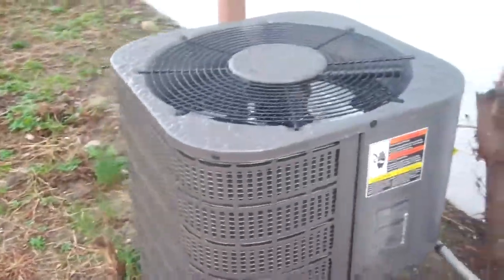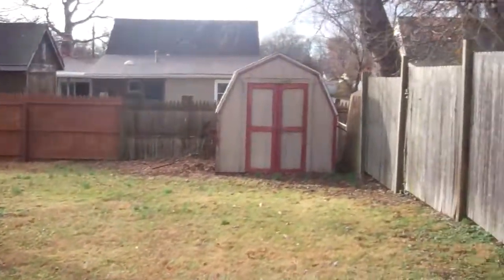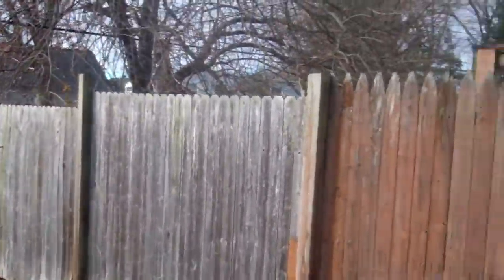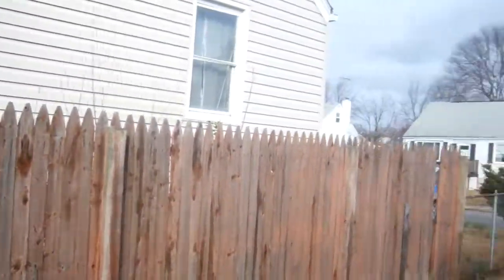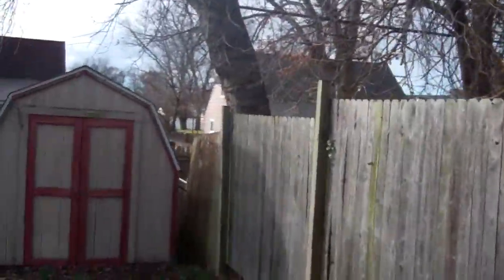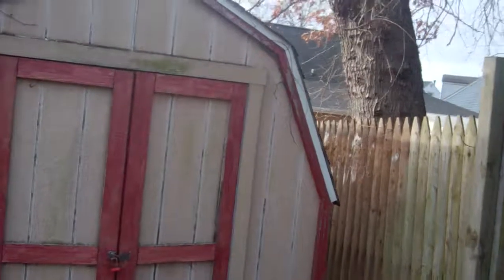There's no brand name on this outdoor unit — the indoor unit's a Trane unit. The fence doesn't match all the way around and it could use a few repairs.